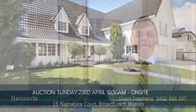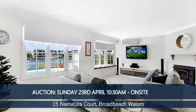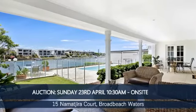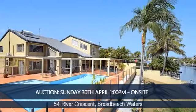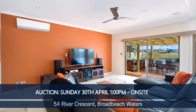We've also had to move back a couple of auctions because of Cyclone Debbie — Debbie's been responsible for a couple of things in real estate and we'd prefer she wasn't. 15 Amajira Court, Northwater, Cape Cod in Broadbeach Waters has been moved back to the 23rd of April, on site. And 54 River Crescent in Broadbeach Waters has also been moved back — that's now the 30th of April, also a Sunday.